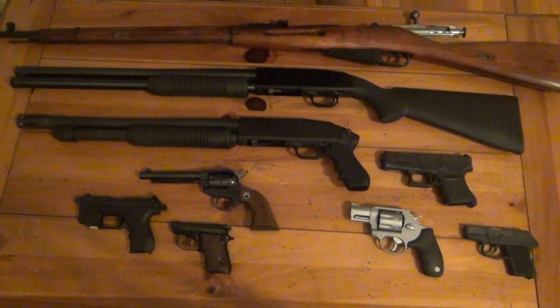My Marlin Model 60, a .22 semi-auto rifle — loved that as well, but got rid of it to pay some bills. And of course my Rock Island Armory 1911 — I don't need to bring that up, most of you guys already know what happened with that.